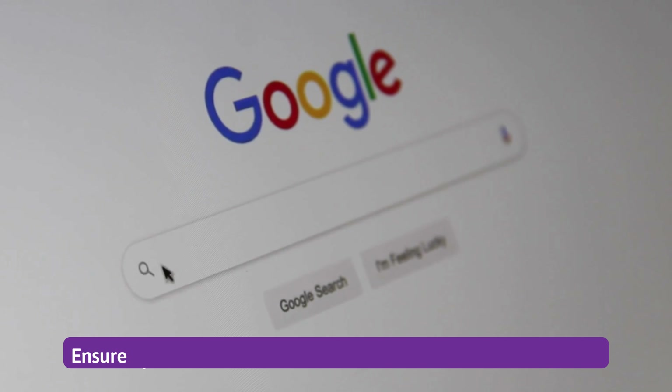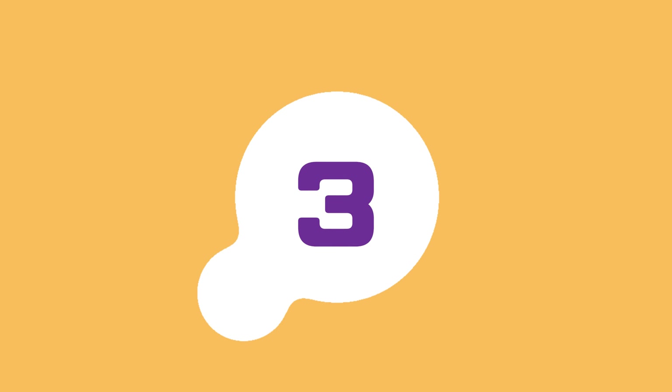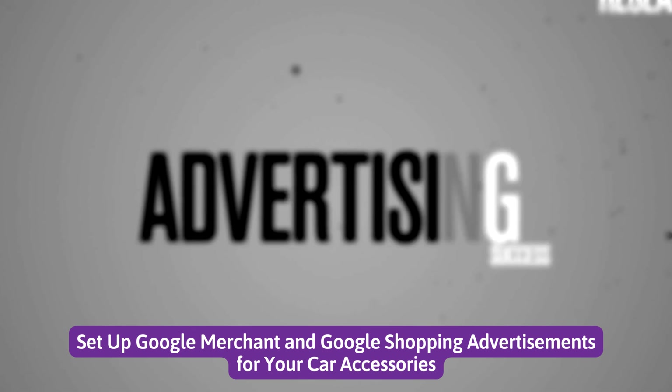Number 2: Ensure that the SEO of each car accessory product is optimized. Number 3: Set up Google Merchant and Google Shopping advertisements for your car accessories.